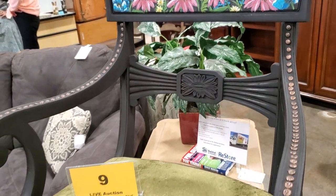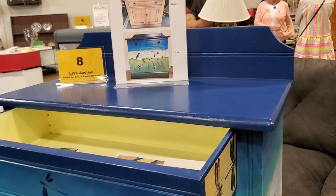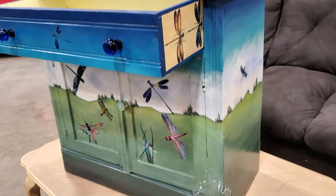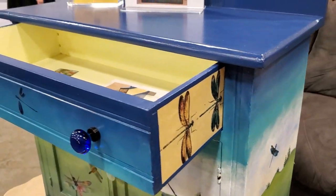They have these items sitting all through the store. We're going to go through and look at some regular items and some of their auction items. I love this cabinet — we saw this before, but it had a little surprise on the side. I didn't see those dragonflies on the side of the drawer last time, so I just wanted to showcase just how beautiful this piece of furniture is.